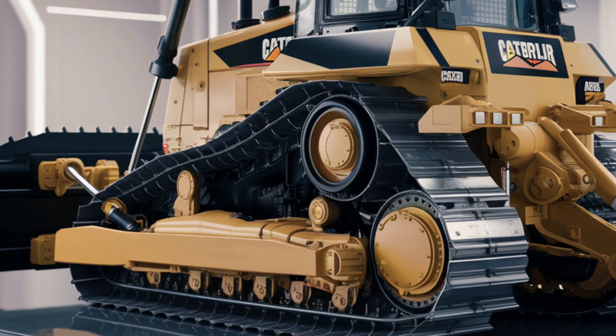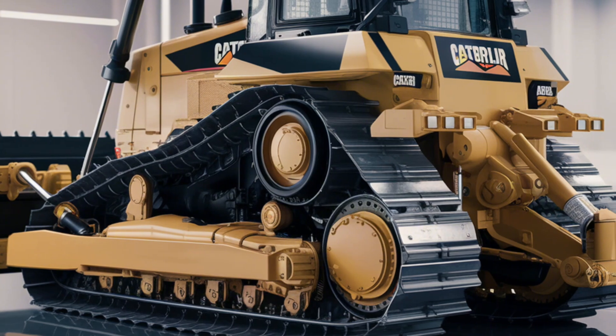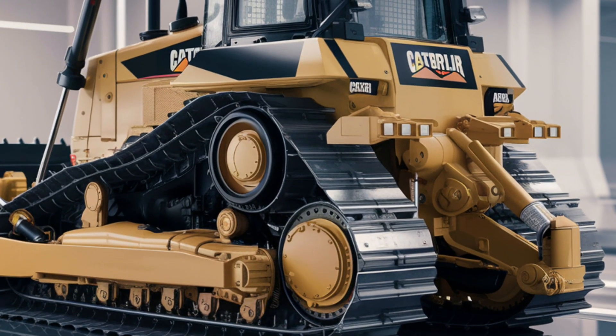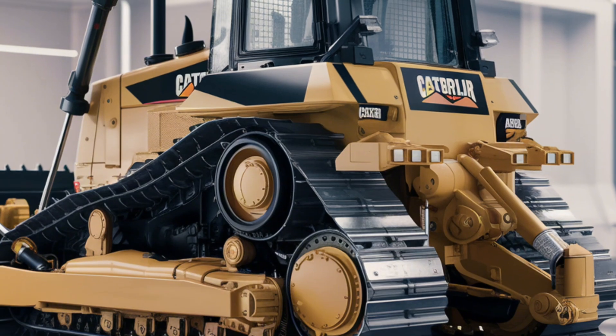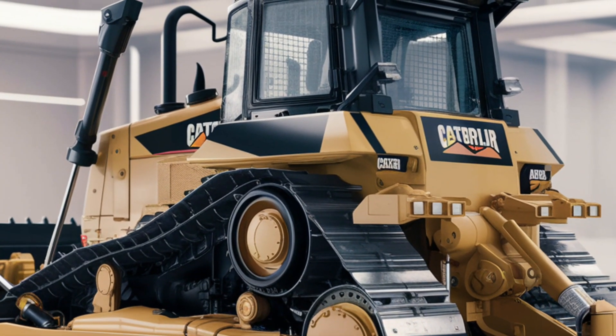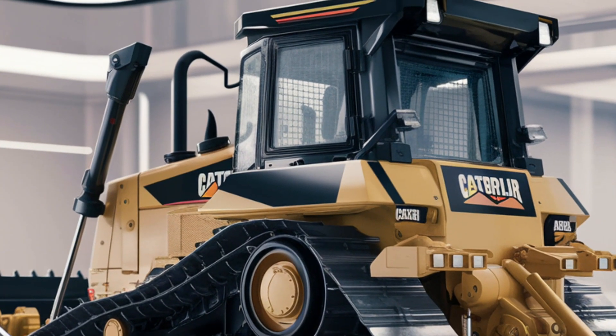Adaptability is another key feature. The D3 dozer excels in handling a variety of terrains, from loose sand to rocky surfaces. Its advanced undercarriage design, coupled with durable tracks, provides excellent traction and stability. Even on uneven or slippery ground, the D3 maintains superior control, ensuring safety and efficiency.